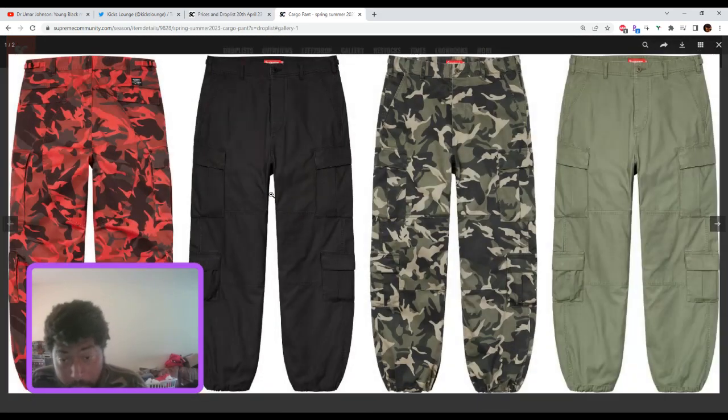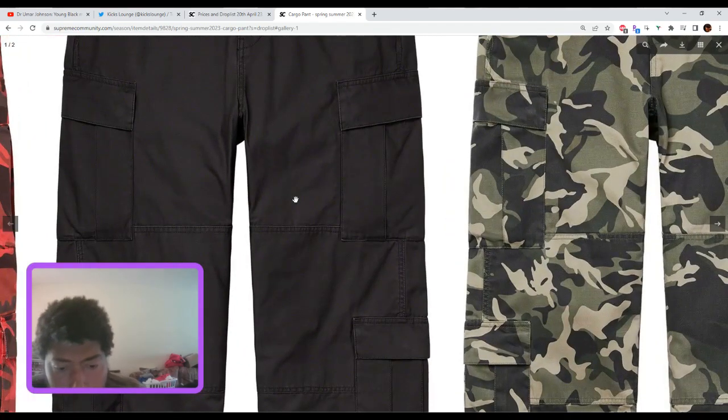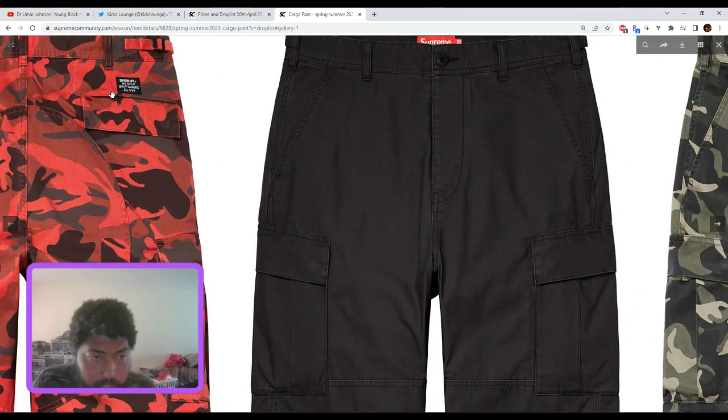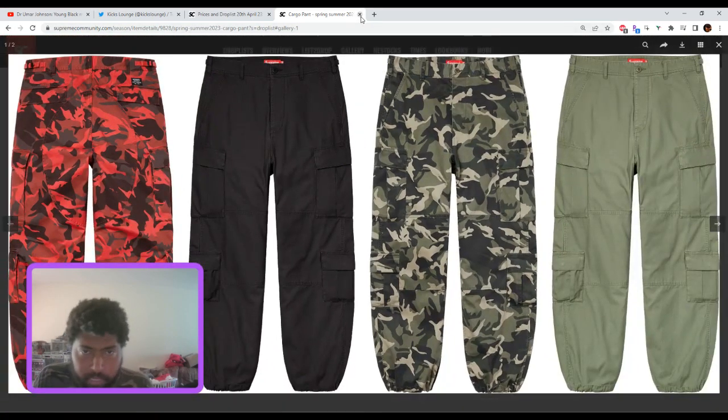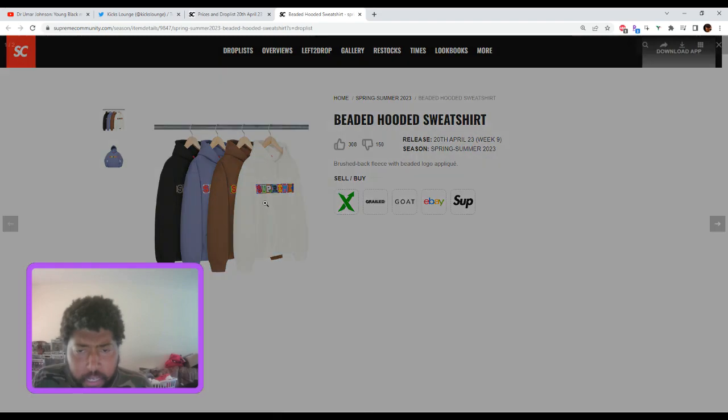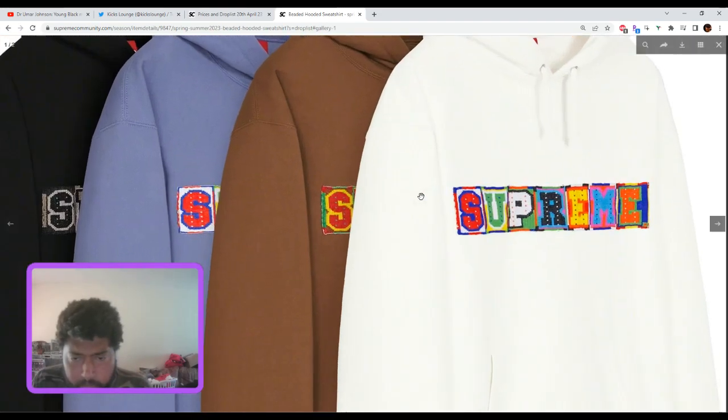The cargo pant — not the worst cargo pants I've seen. Are they worth it? Probably $150 to $188. I don't think so. You can probably find better cargo pants. I don't think there's any Supreme branding, maybe something in the back. No resale whatsoever.